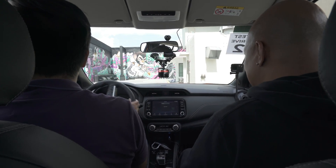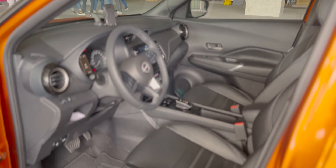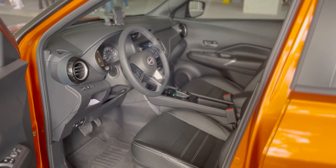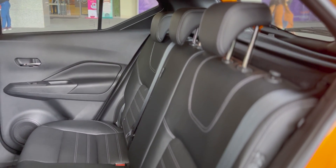There's also an auto-hold function that automatically keeps the vehicle in place during stop-and-go situations. To keep occupants safe in the event of an accident, it has 6 airbags — front, passenger, side, and side curtain. That means even if you're hit from the side, there will be an airbag to protect you.